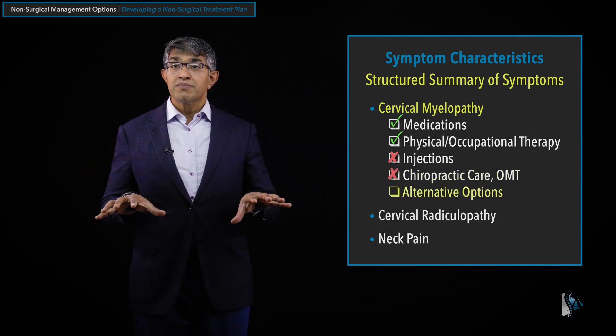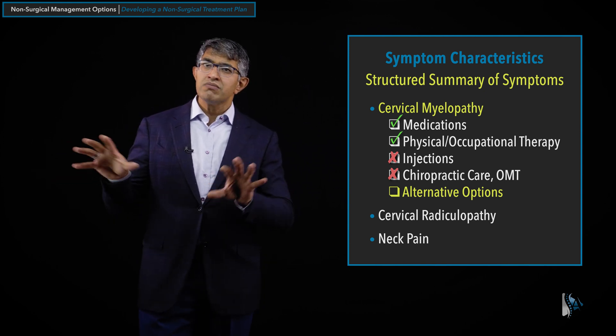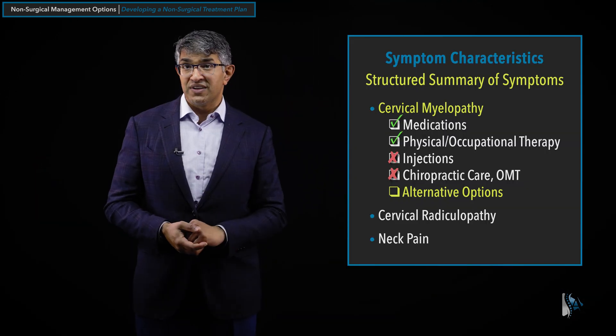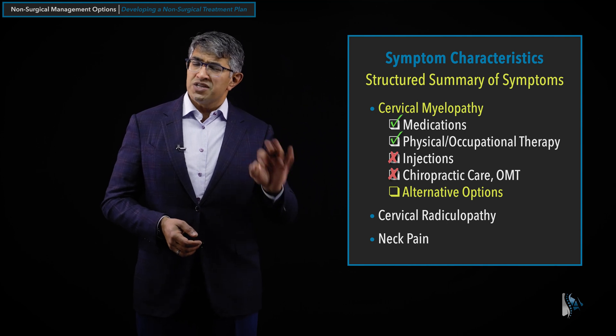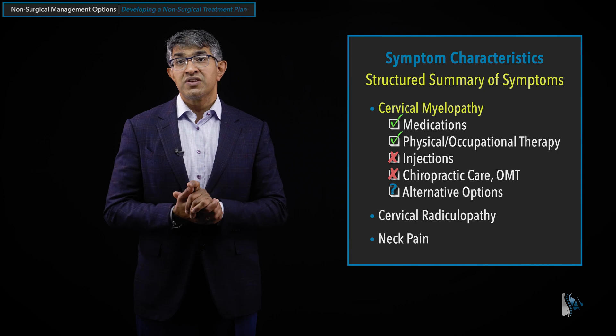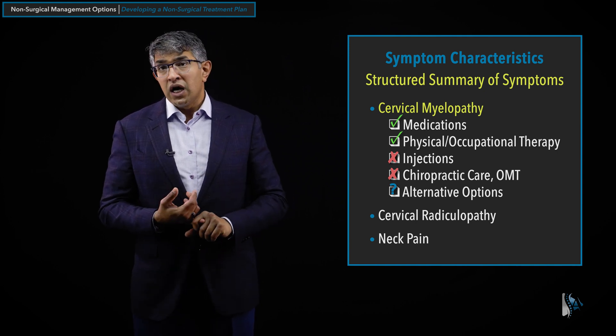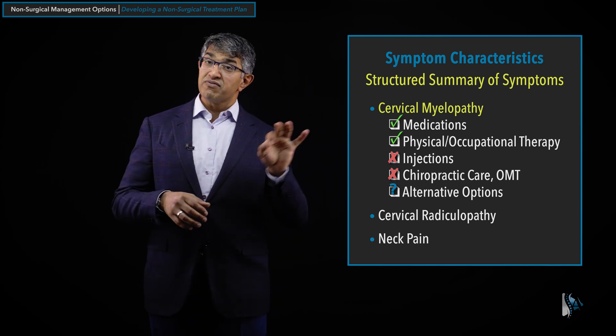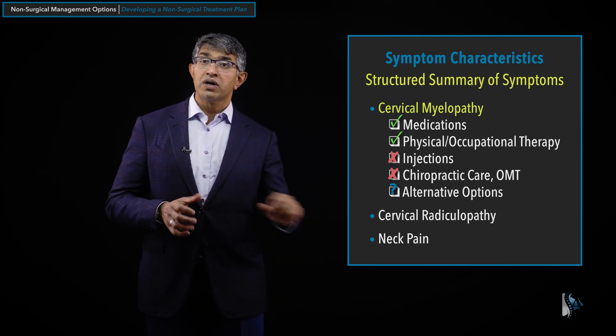Lastly, the alternative options such as acupuncture. Acupuncture has been around for a long time but isn't fully understood. When patients ask if they should try acupuncture for myelopathy, I say you can try it — I don't think there's danger in it, but how much it really helps remains to be seen. I don't fully understand the utility of mindfulness, acupuncture, traction, yoga, and things like that specifically for myelopathy, so I would put a question mark there.